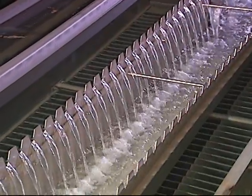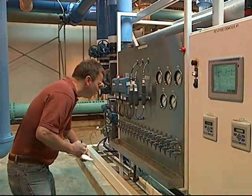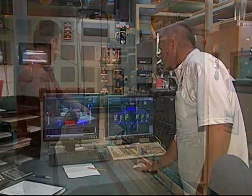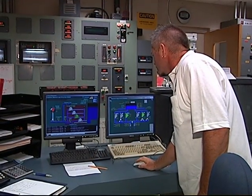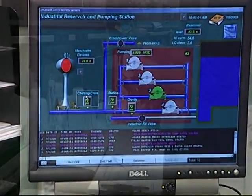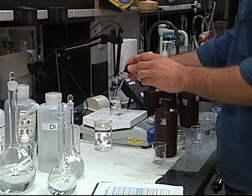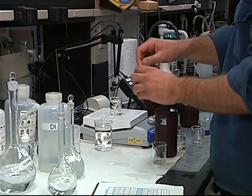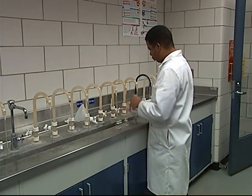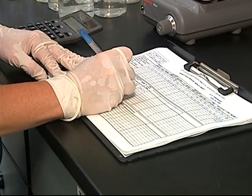To assure quality is maintained throughout the treatment process, specially trained and certified operators monitor the equipment, chemicals, and amount of water needed in the system. Only approved chemicals and materials are permitted to come into contact with the water. In certified laboratories throughout the state and at the Illinois Environmental Protection Agency, technicians test the quality of the water again and again to make sure the treatment process is doing its job. If any violation occurs, the public must be notified.